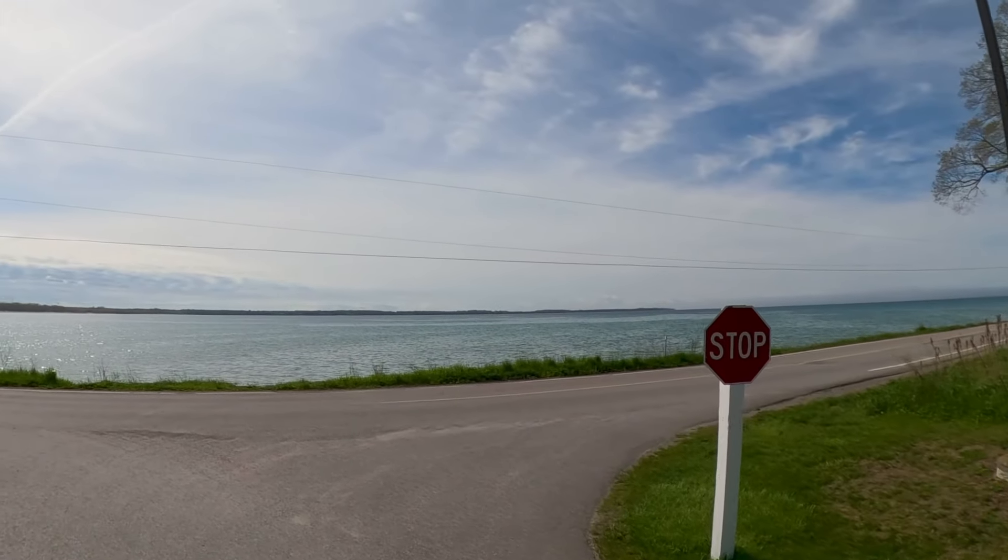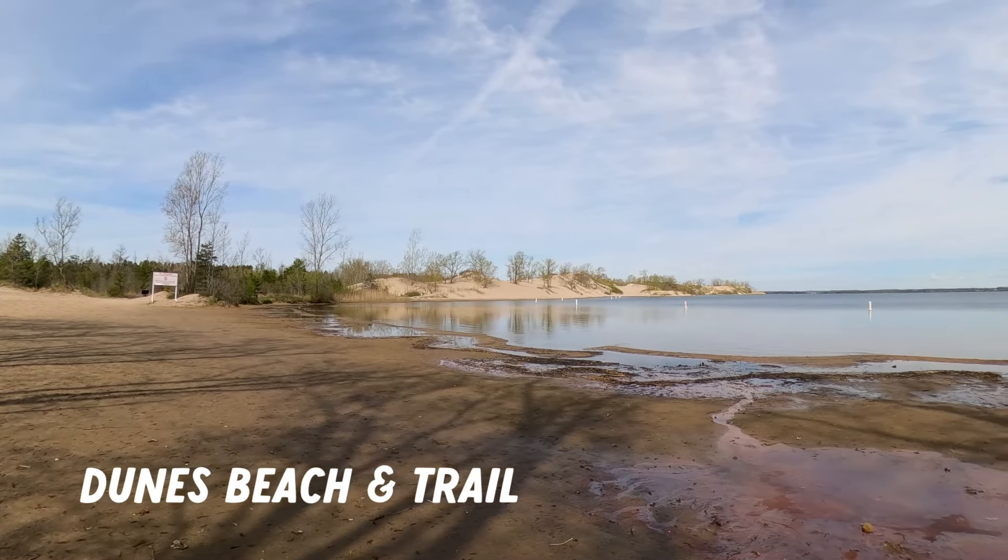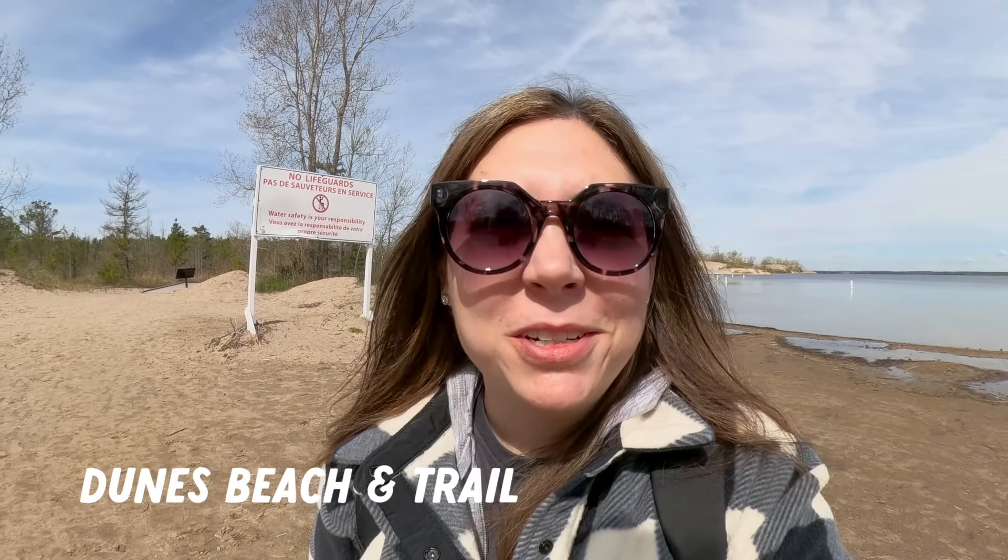Good morning to a peaceful morning here at Sandbanks. We got up early, now we're going to make some breakfast, and then we're going to head out to explore the beautiful park. We are just about to start the Dunes Trail, which is a 2.5 kilometer moderate trail. It takes us through the dunes that you can see behind me, which are the largest dunes of this kind in the world. The trail will also take us through a rare wetland habitat, where you can see some unique flora and wildlife.